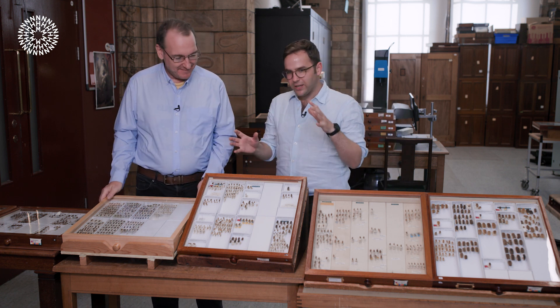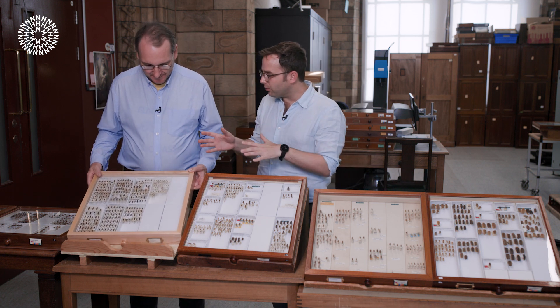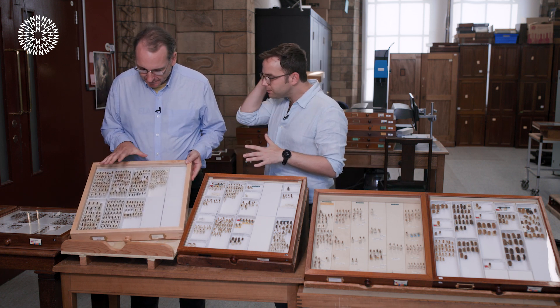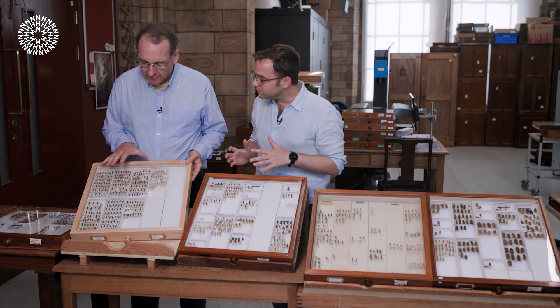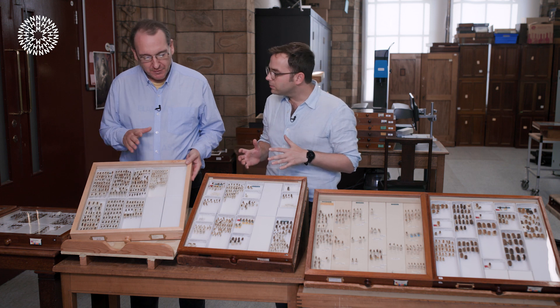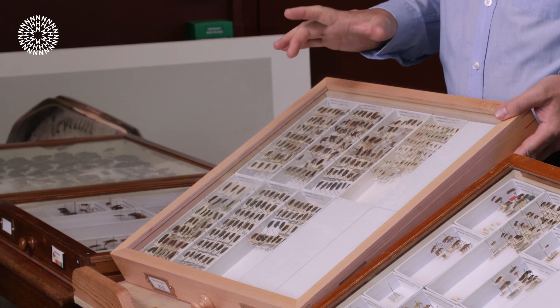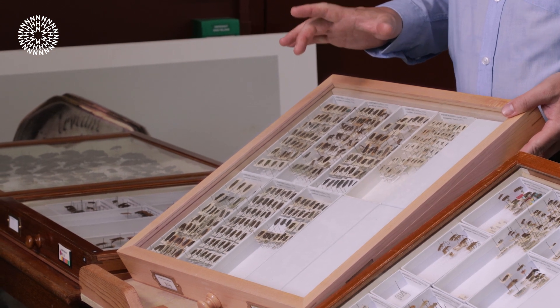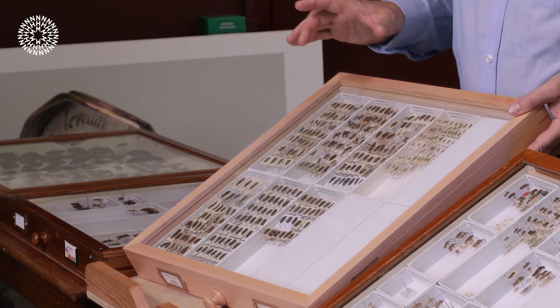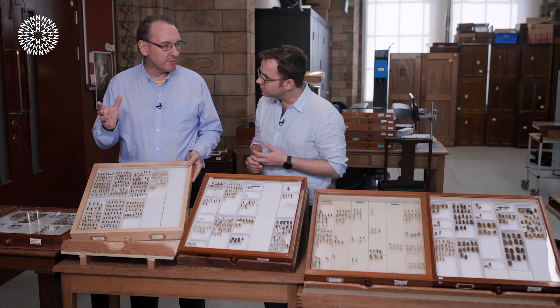We've got some examples here to show everyone. These ones are specifically from the UK — yes, this is the British species, the glowworm, which is found on well-drained soils usually in the south of England. You'll find it on the chalk downlands and places like that.